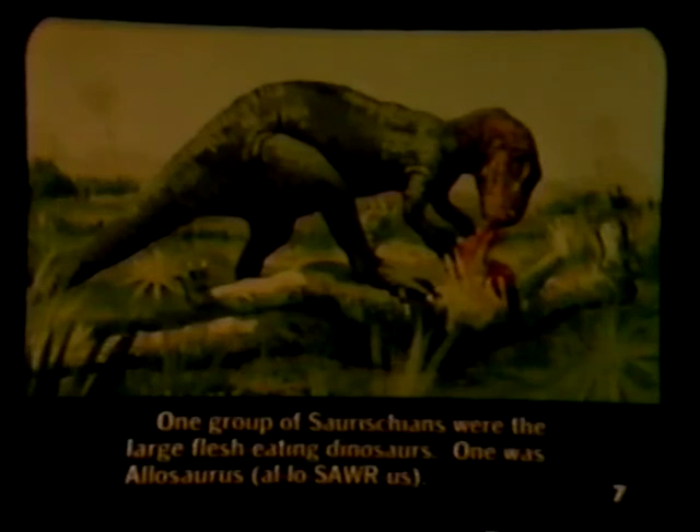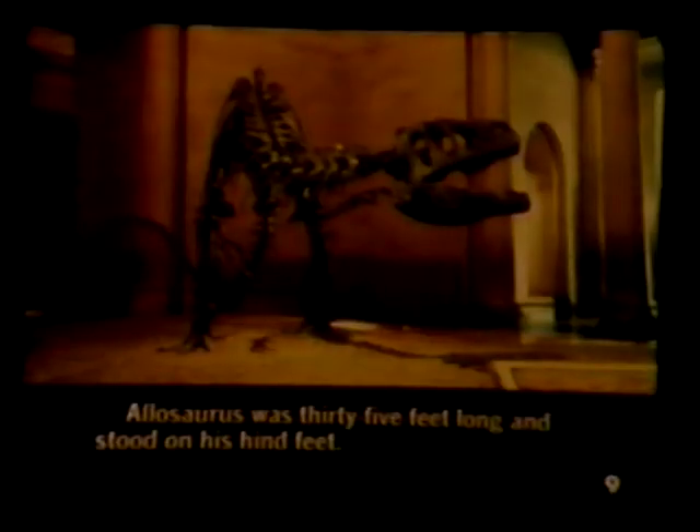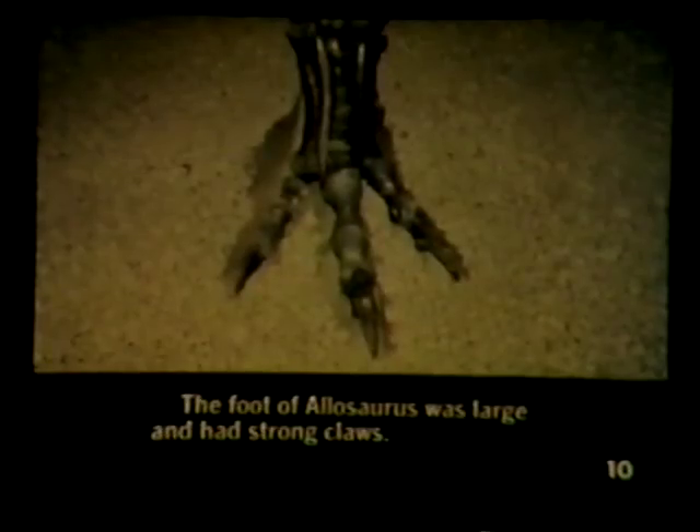One group of saurischians were the large flesh-eating dinosaurs. One was Allosaurus. Notice the strong teeth used for tearing flesh. Allosaurus was 35 feet long and stood on its hind feet. The foot of Allosaurus was over two feet wide. It was padded like that of an elephant and had strong claws.